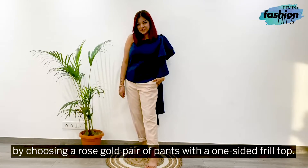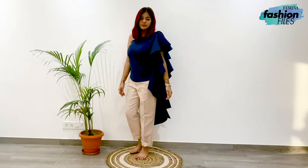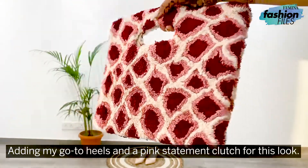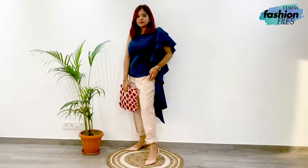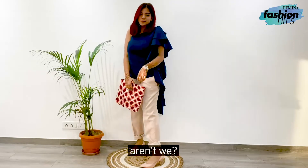Creating a smart casual look by choosing a rose gold pair of pants with a one-sided frill top. Adding my go-to heels and a pink statement clutch for this look. I would definitely name this look 'Smarty Pants.' And we're finally ready to rock the coffee date, aren't we?